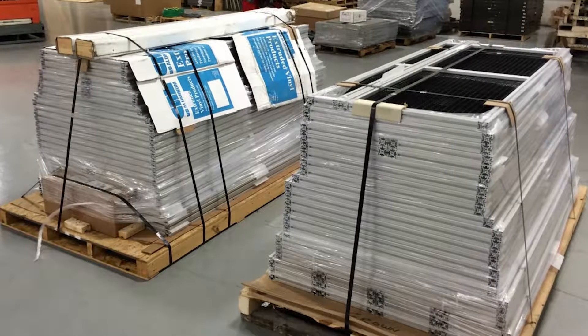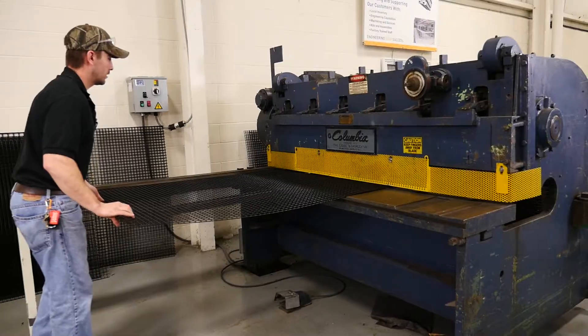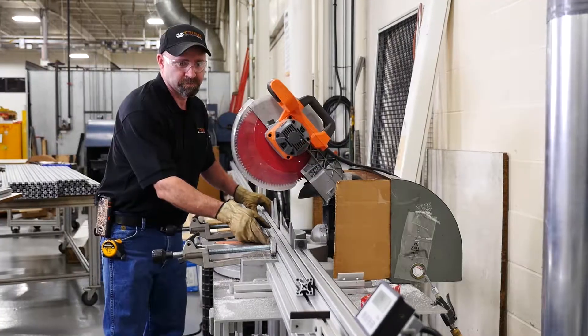Need safety and guarding solutions? We have a team of machine guarding specialists that can design, build, and install a guarding solution to meet your requirements. And our technicians can install anywhere in North America, so no matter where your facility is.